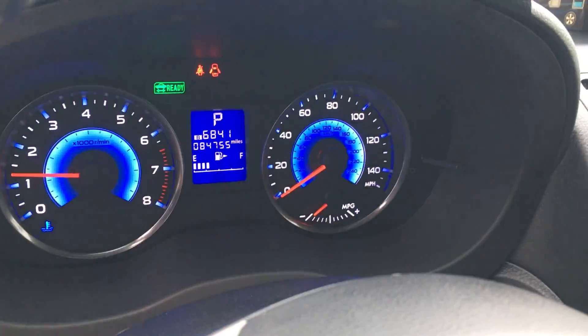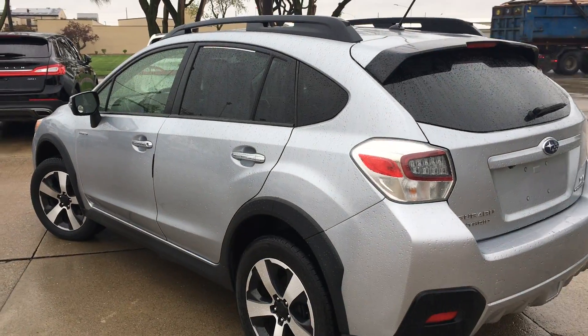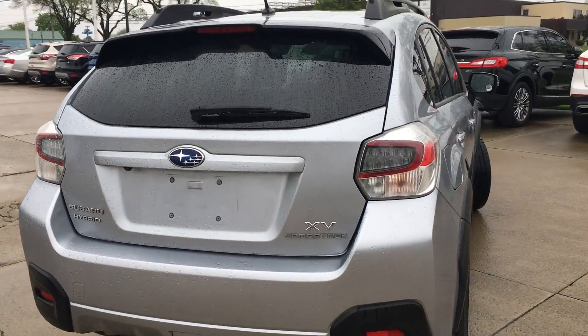Mileage on it — take a look there at the back seats for you. This vehicle was a trade-in for us. Went through our service department, everything checked out, ready for the road.